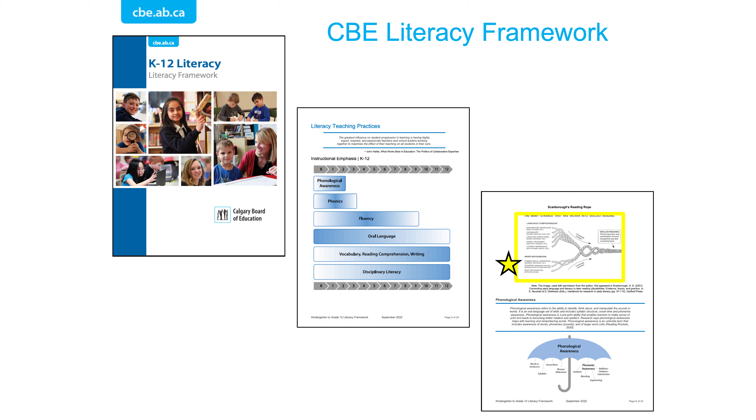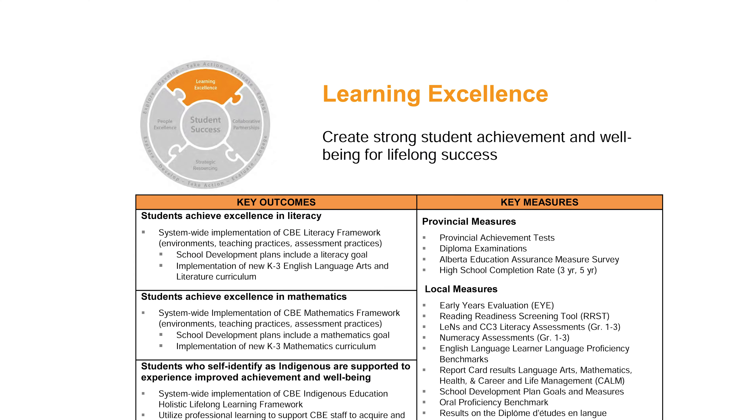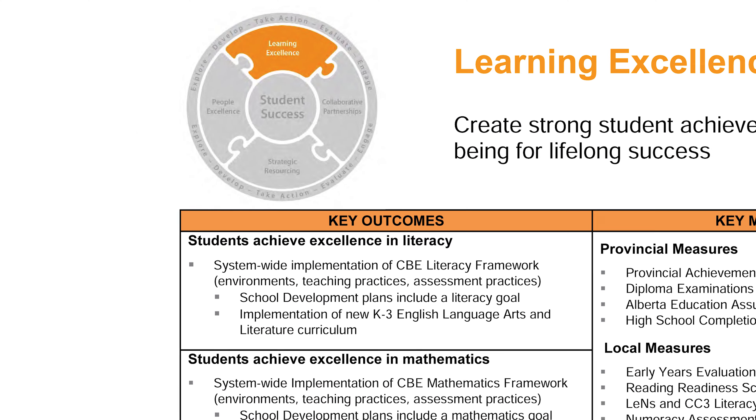Further, the text in decodable books is closely aligned with the letter-sound connections that have been taught from the scope and sequence outlined in the new curriculum.